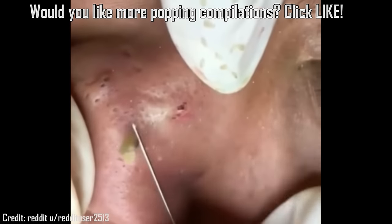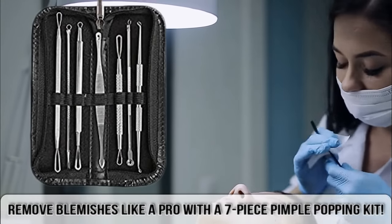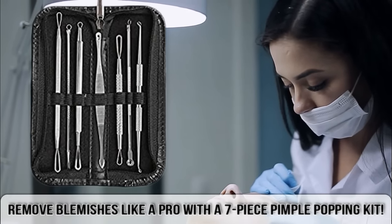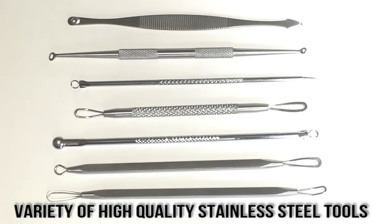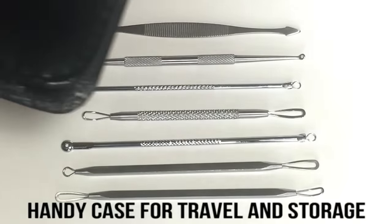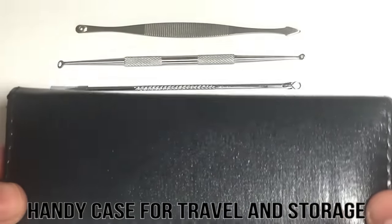Now let's look at my favorite pimple popping tools. Hey folks, get rid of those blemishes like a pro with this 7-piece pimple popping kit. It has high quality, full-size tools, a variety of specialized ends including a lancet, and a handy case for easy storage and travel. See the Amazon link below — it ships quickly from the USA.